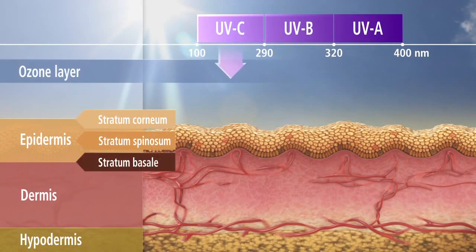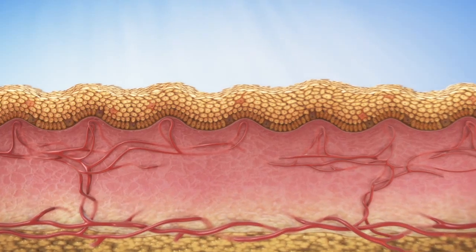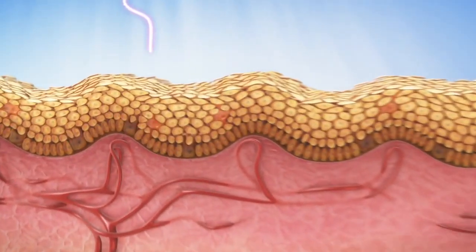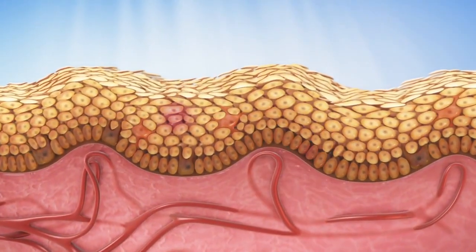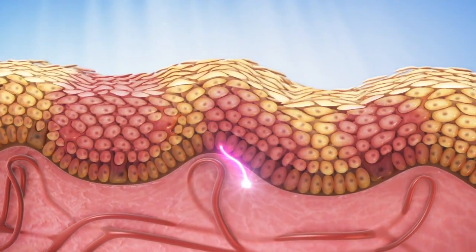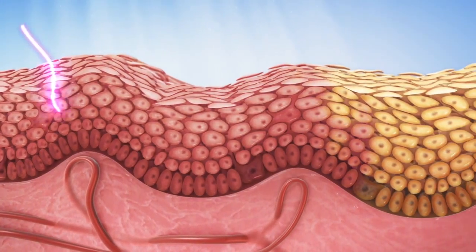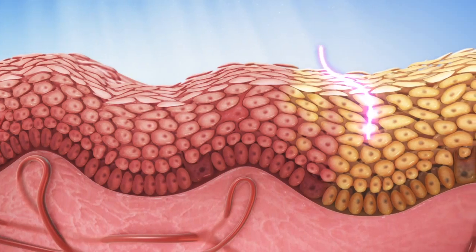UVA is able to penetrate deeper skin layers than UVB. Once in the skin, UVA and UVB rays do not only stimulate melanin production, visible as a tan — they can also destroy collagen fibres and cause the aggregation of proteins. The consequences are skin irritation, visible as reddening, or sunburn.